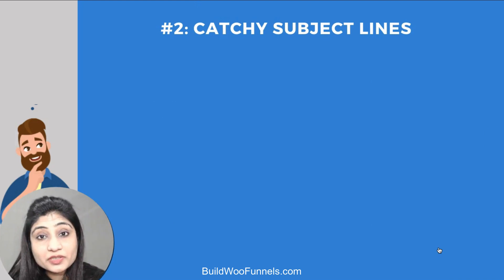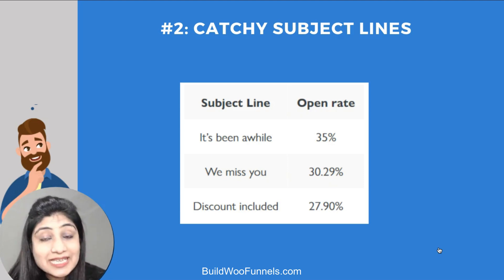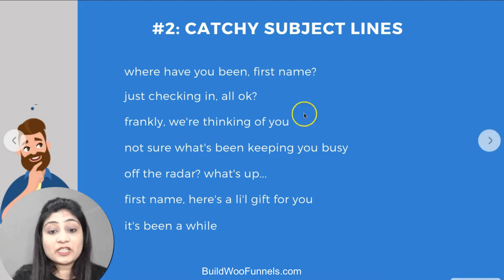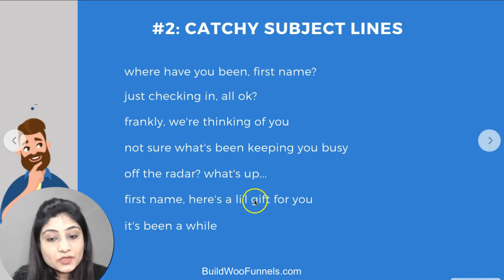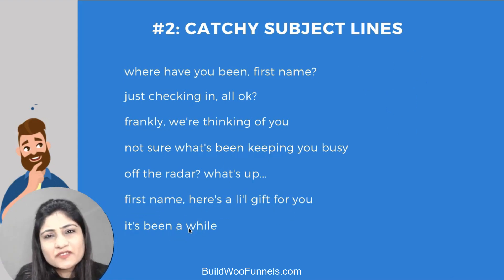The second component is a catchy subject line. Here are three subject lines with astounding open rates, as per a study published by Klaviyo.com. 'It's been a while' had the highest open rate at 35%, which is pretty impressive. 'We miss you — discount included' also performed really well. Other recommendations include: 'Where have you been, [First Name]?', 'Just checking in — all okay?', 'Frankly, we're thinking of you', 'What's up [First Name]?' and 'A little gift for you.' They're all friendly, not robotic or creepy.